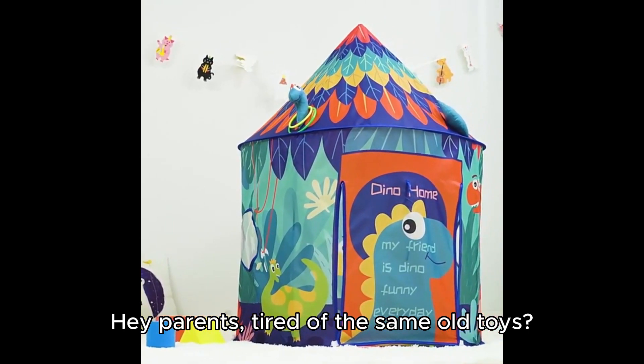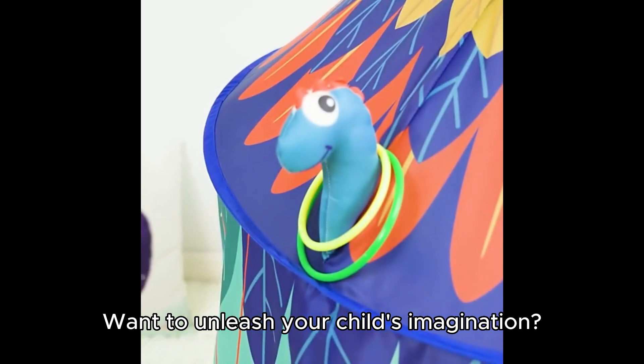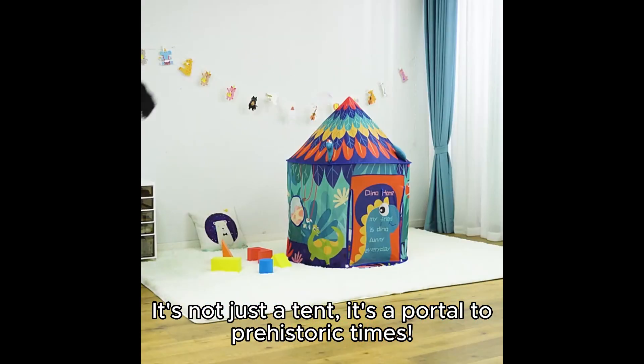Hey parents, tired of the same old toys? Want to unleash your child's imagination? Check out our Dino-rific play tent. It's not just a tent, it's a portal to prehistoric times.